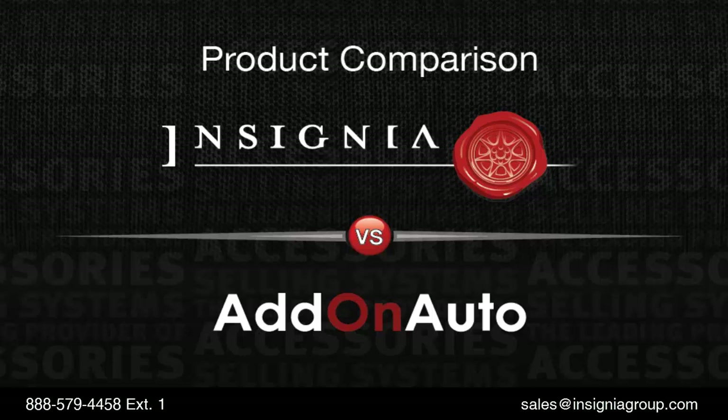Thanks for viewing this comparison between Ismo Cars Add-On Auto and Insignia's accessories sales system. Providing technology and training solutions to dealerships for over 10 years, Insignia continues to define and lead the market.